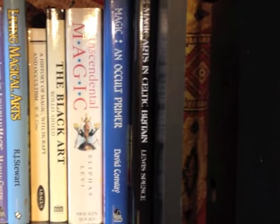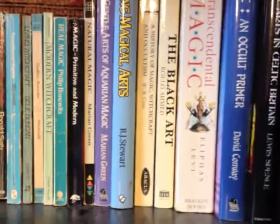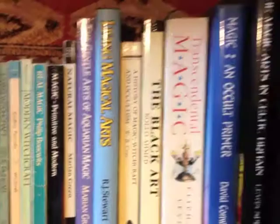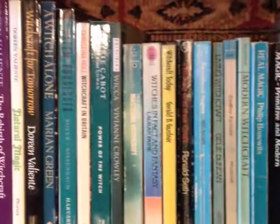We've now moved from the wobbly table to entirely handheld camera work. So on shelf four we've got a little bit of magic at that end, then moving through witchcraft — some old standard works, some sensationalist nonsense, and some books that are quite worth reading.